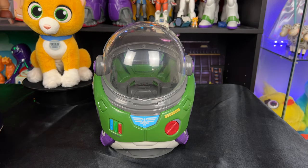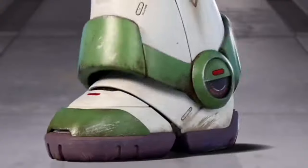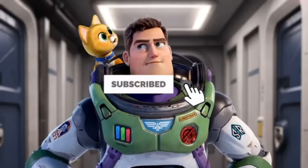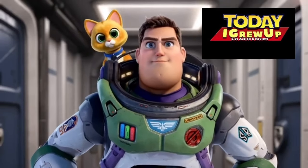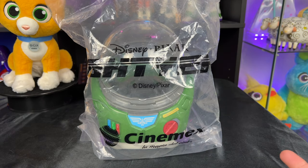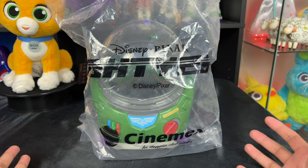Hey, howdy hey partners! Today we have the brand new Lightyear popcorn bucket — let's get into it. Hi, I'm Socks, your personal companion, and I regret having joined you. You're watching the Lightyear edition — enjoy the review!